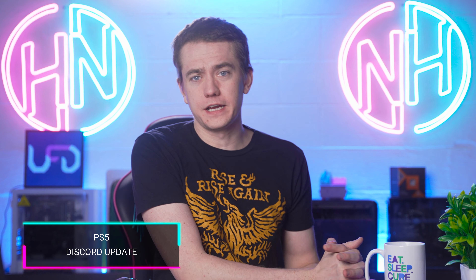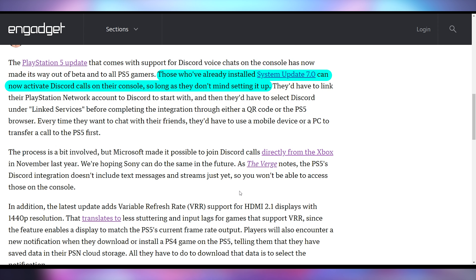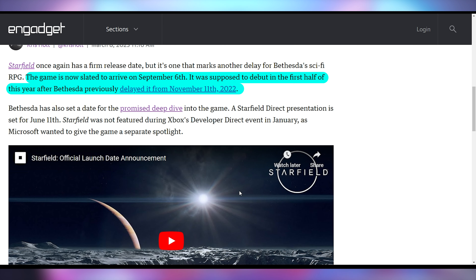For a more lighthearted update: Sony is bringing out PlayStation 5 Discord access. They had the beta for their 7.00 firmware which allowed Discord access and 1440p VRR support, and now that's officially rolling out even if you're not part of the PlayStation beta program. But you're not going to be able to download Starfield — Bethesda's upcoming anticipated title — until September 6th. Bethesda is giving it another release date after it was supposed to release in November of last year, and they're going to give a deeper dive on June 11th.